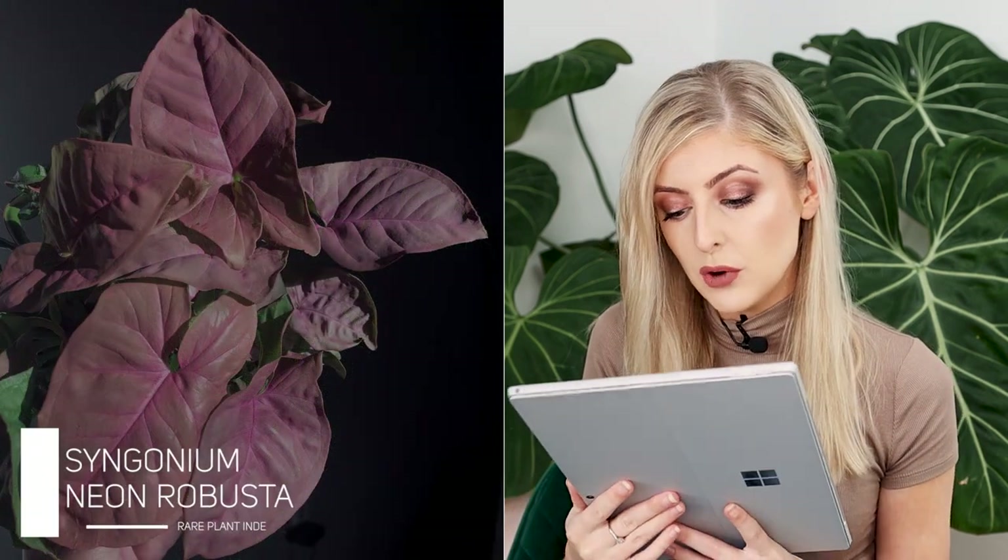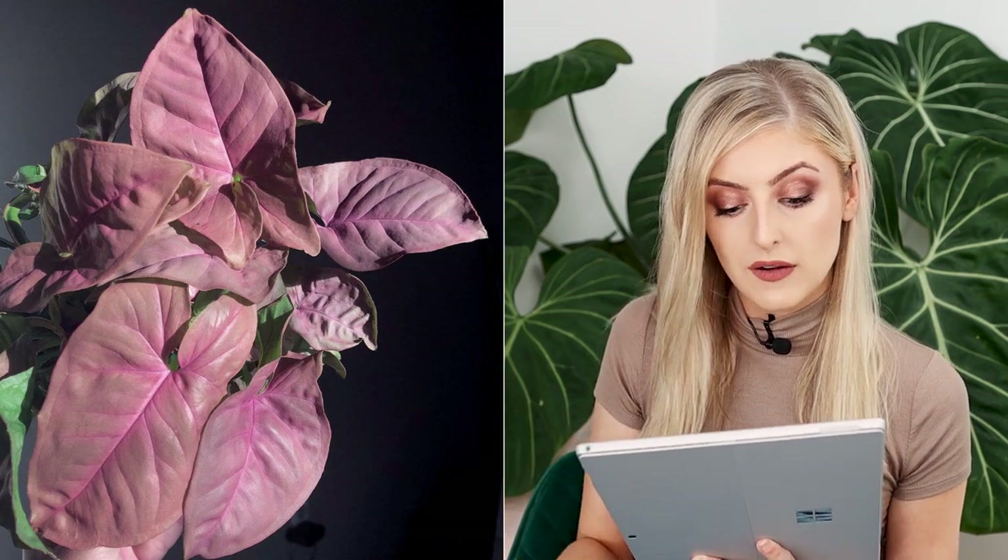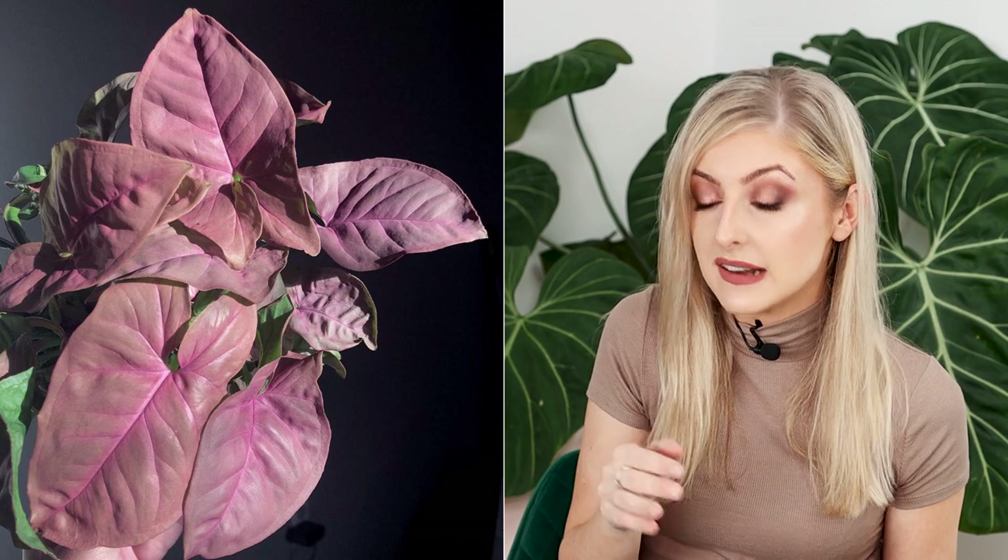The next common Syngonium is one that a lot of people tend to like — the Syngonium podophyllum Pink Illusion, also known as Neon Robusta. This one's quite nice — it's like a blush pink all over. In my experience, this is super easy to get, really really common. And it's quite nice to be able to find a common Syngonium that has a little bit of pink in it, because typically in the aroid world you can pay a little bit of money for pink. So for that, it's really, really nice.